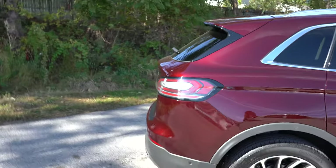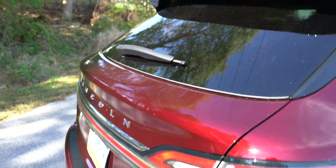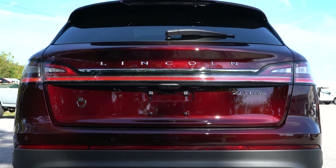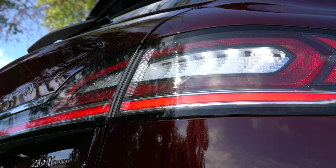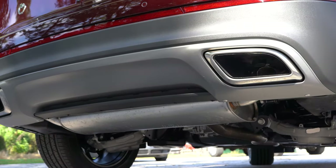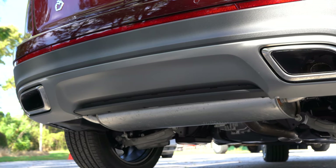Around back, there's a rear spoiler with integrated brake light on every trim. Lincoln is spelled out horizontally between the LED tail lights — a nice upscale touch. There's also an LED light bar tying the left and right tail lights together. At the bottom, dual exhaust outlets with chrome tips. Here is the exhaust clip.